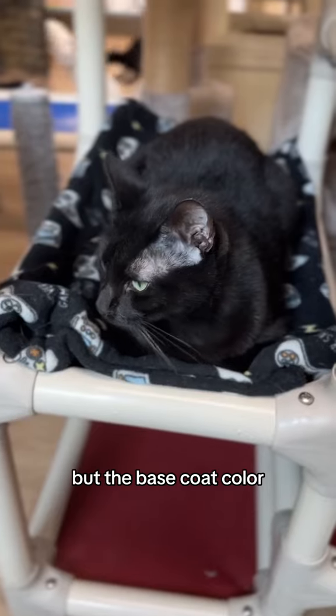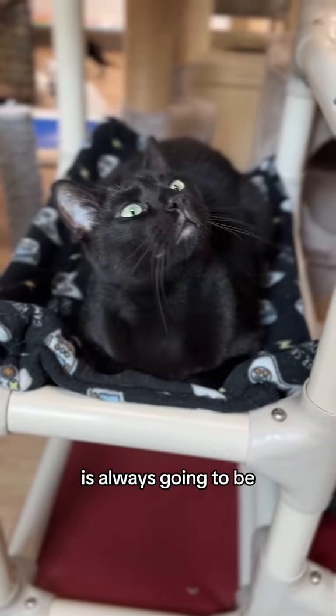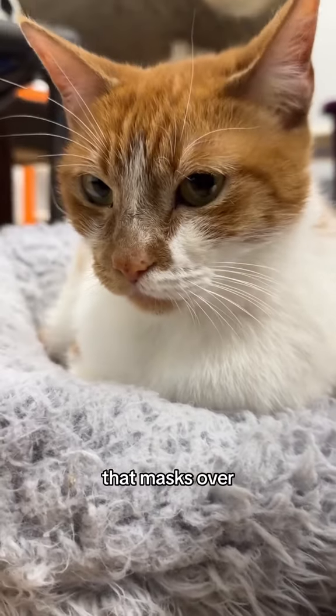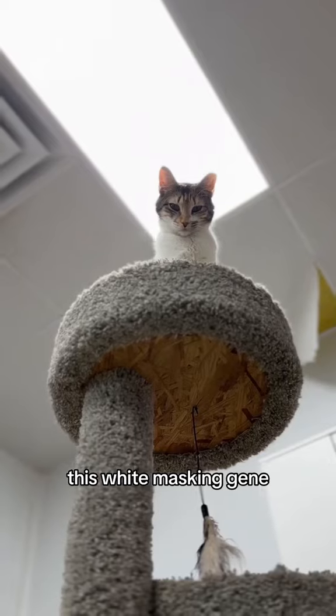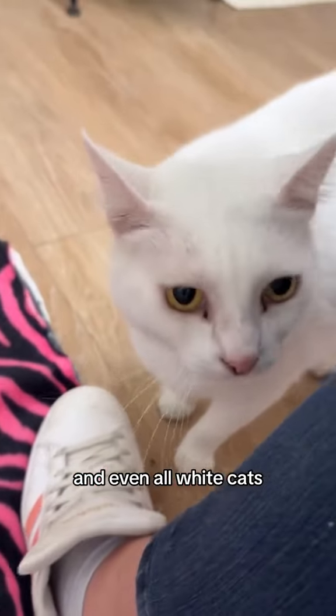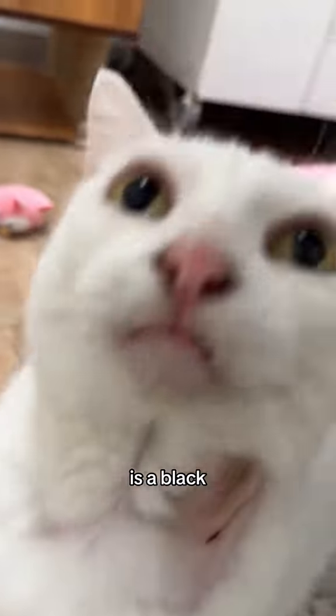Tabbies are black or orange too. The different variants and coat patterns are linked to genetics as well, but the base coat color is always going to be black or orange. When white appears on a cat, it's a masking gene that masks over their base coat color.